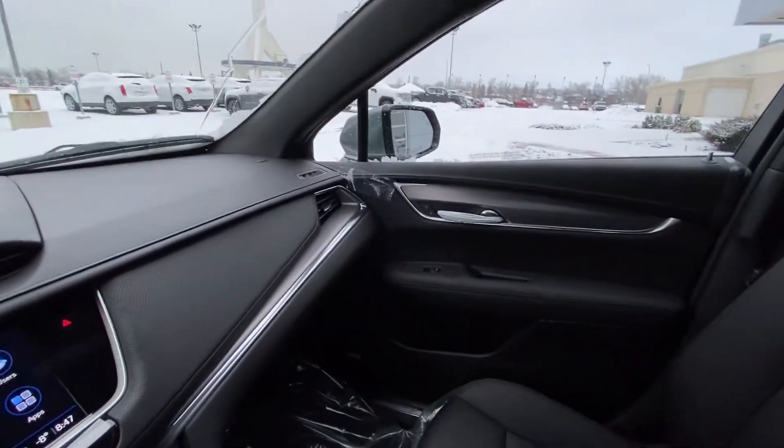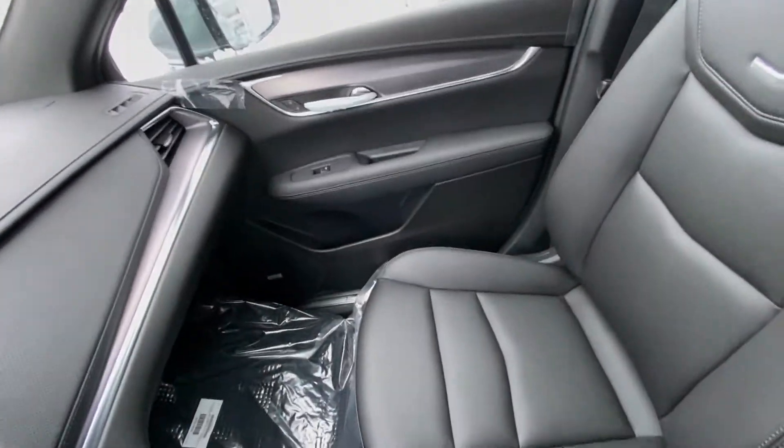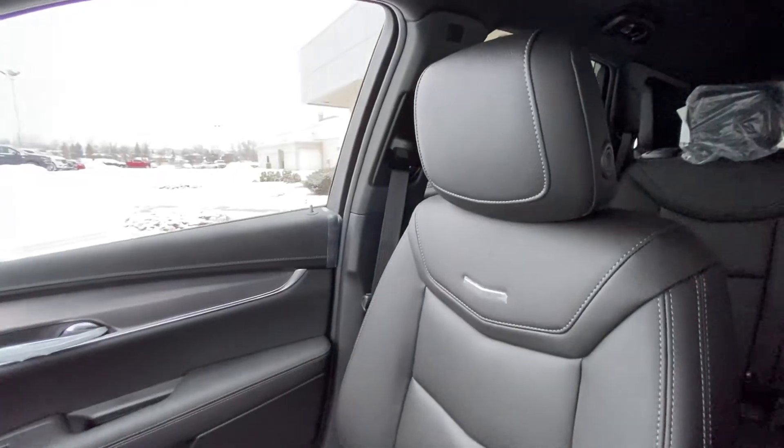The vehicle features an all-black interior with high-quality Bose audio and leather Cadillac XT5 seating.